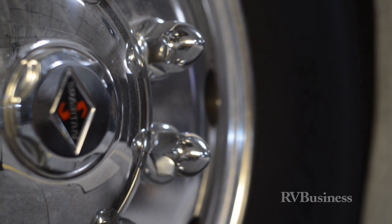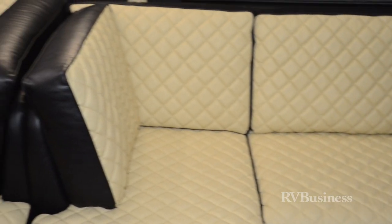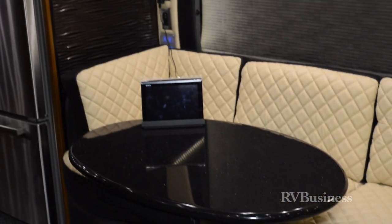Our high-end products — the Mountaineer, Essex, and King Air — use villa furniture exclusively. The styling is quite stunning with the leather trim and the rest. The window valances this year: normally you'd create two separate valances for two windows, but here we've got one integrated valance decorating and surrounding both of the windows.